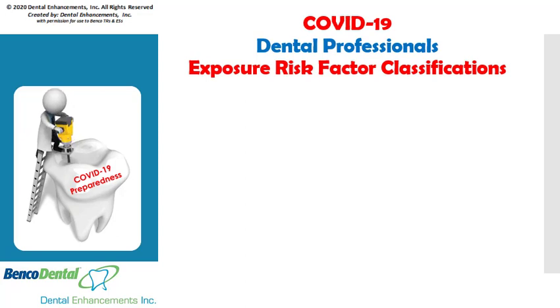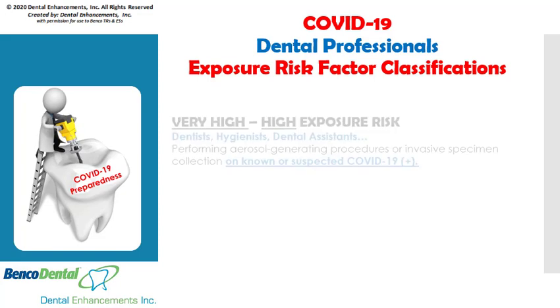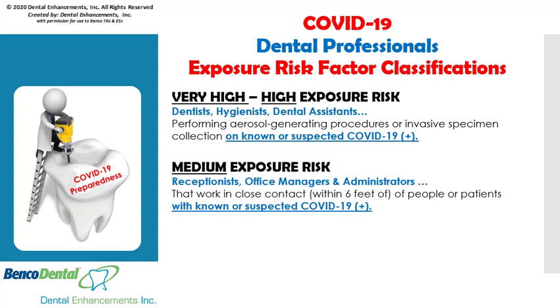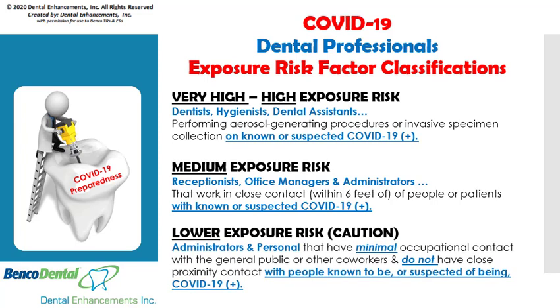The classification of dental professional exposures to COVID-19 are as follows. There is a high to very high risk factor for dentists, hygienists, and dental assistants performing aerosol-generating procedures or invasive specimen collections on known or suspected coronavirus-positive patients. There poses a medium exposure risk to receptionists, office managers, and administrators whose jobs require frequent and or close contact within six feet of people or patients who may be infected with or suspected to have the coronavirus. There is a lower exposure risk to administrators and personnel that have minimal occupational contact with the general public or other co-workers, and do not have close proximity contact with people known to be or suspected of being COVID-positive patients.